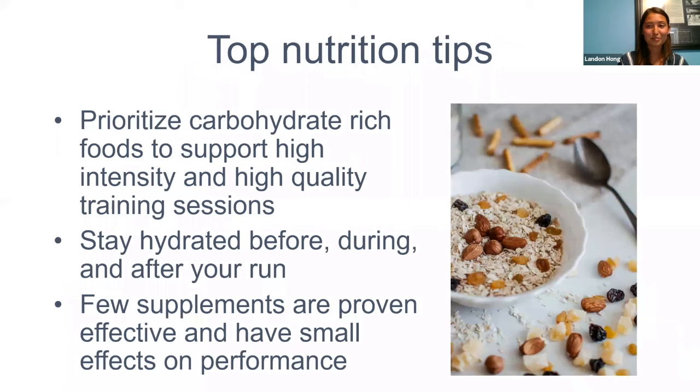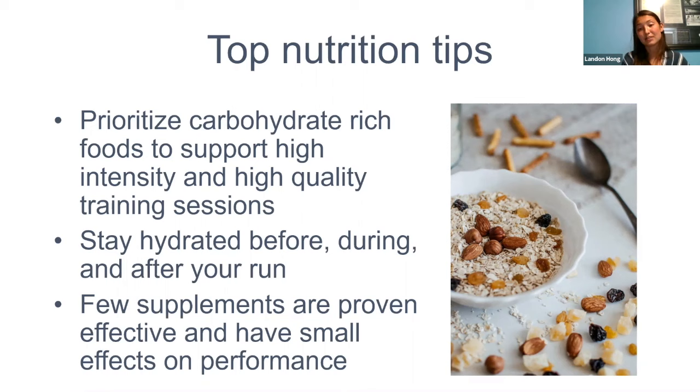Take-home messages: prioritize carbohydrates — limiting them is like running with a parachute on your back compared to someone on a bike. Make sure carbs are there when training quality matters. Stay hydrated before, during, and after your run — it's extremely underrated. Very few supplements are proven effective, with effects of maybe 1–3% at best, and they're not worth your time without a solid baseline diet.